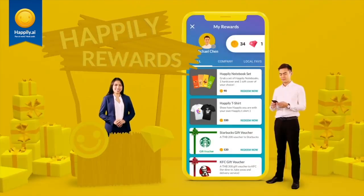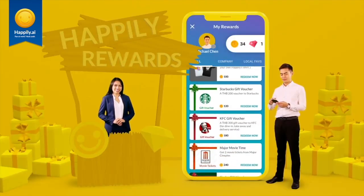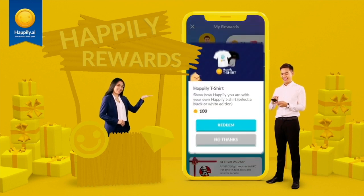Remember when we said you could redeem your coins? Here's how. This can be found by clicking the coins at the top of your feed.